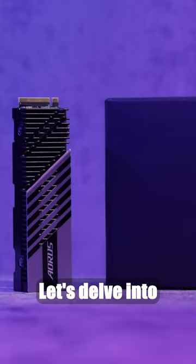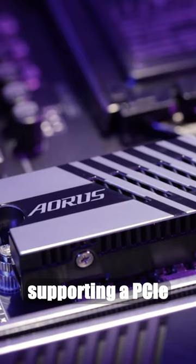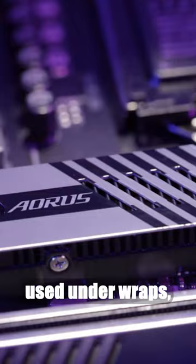Let's delve into the details. The series offers models in 512 gigabytes as well as 1 and 2 terabytes, each supporting a PCIe 4.0 interface. While the manufacturer keeps the type of memory controller used under wraps, it's known to conform to the latest NVMe 2.0 protocol, significantly boosting performance.